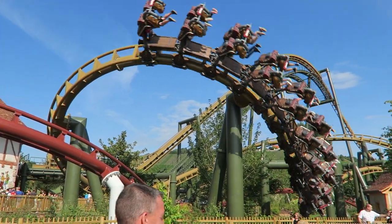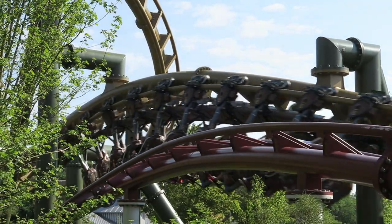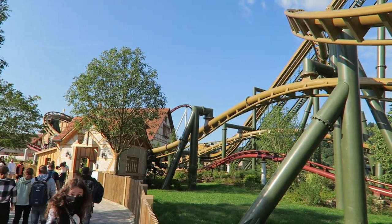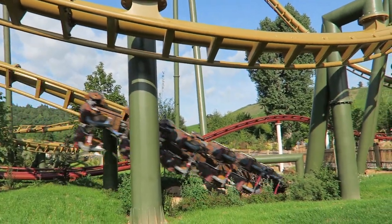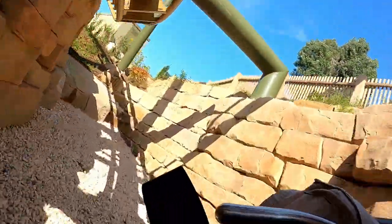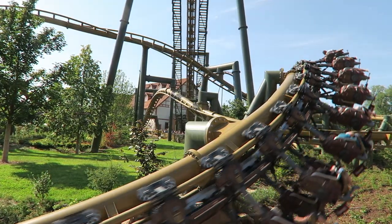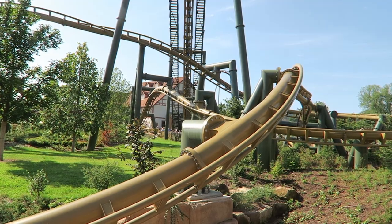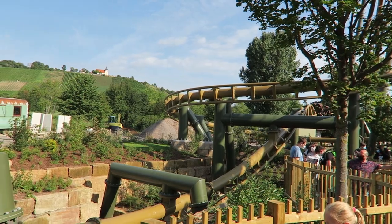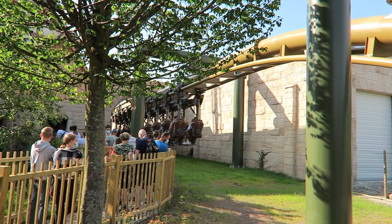Hals Überkopf then winds around a decently forceful overbank and gets ready for the finale. You hop over another bunny hill giving those up front a weak pop of floater airtime before diving into a trench. This hill unfortunately offers no airtime, but the back gets pulled down and the valley delivers some solid positive Gs. You then pop out of the trench and navigate the ride's third and final inversion — an inline twist, which may be the ride's best inversion, offering fantastic hangtime. The twist finishes in another trench and then you hop up into the brake run, giving those up front a weak pop of floater airtime before ending the ride.